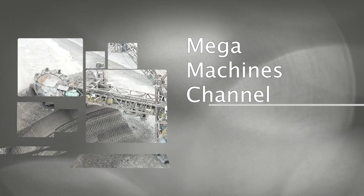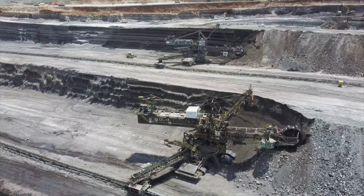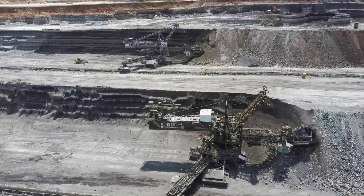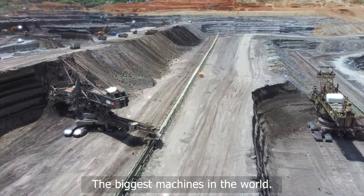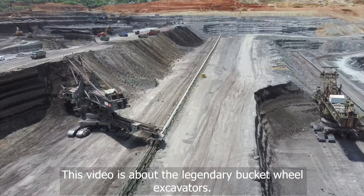Megamachines channel presents a documentary about the great bucket wheel excavators — the biggest machines in the world. This video is about the legendary bucket wheel excavators.